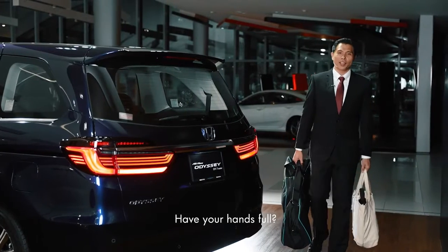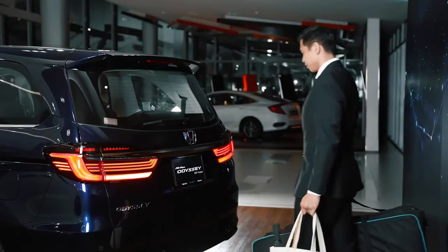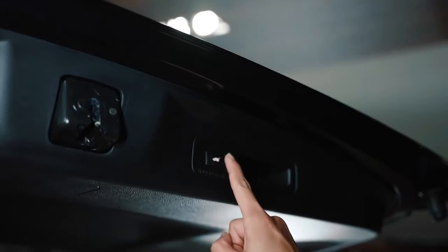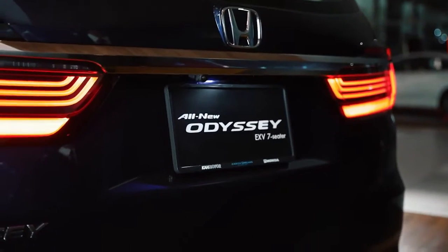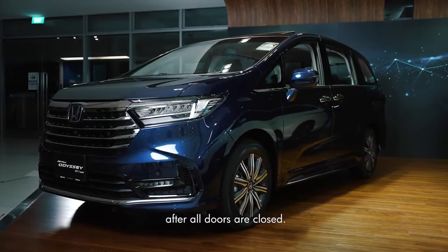Have your hands full? Enjoy the convenience of a hands-free power tailgate. And with Reservation Lock, the car locks up automatically after all doors are closed.